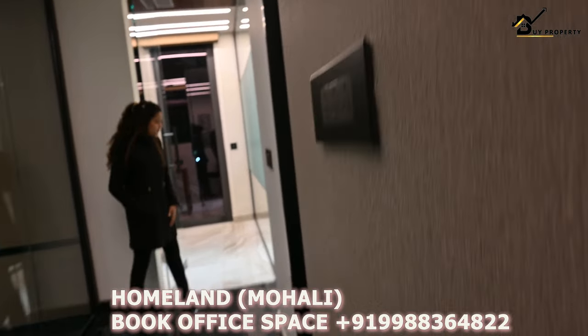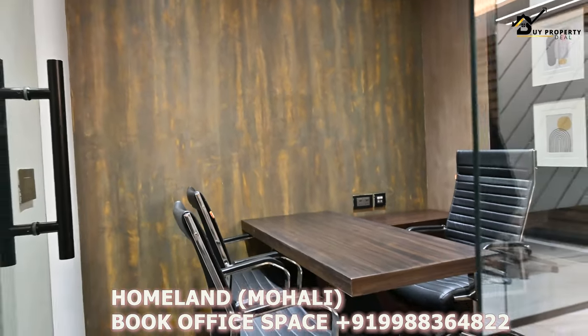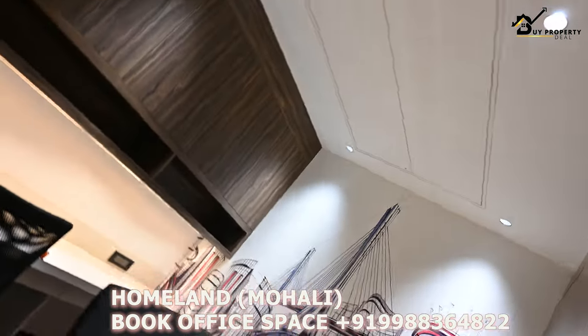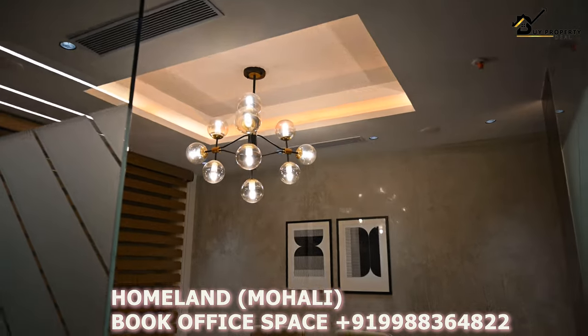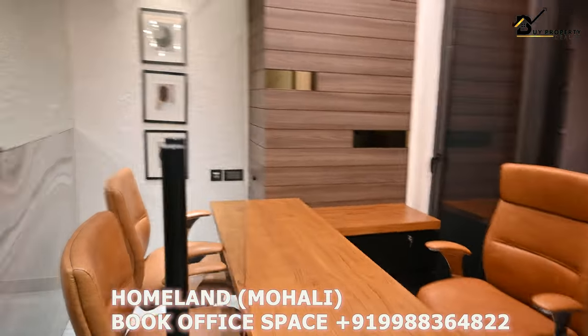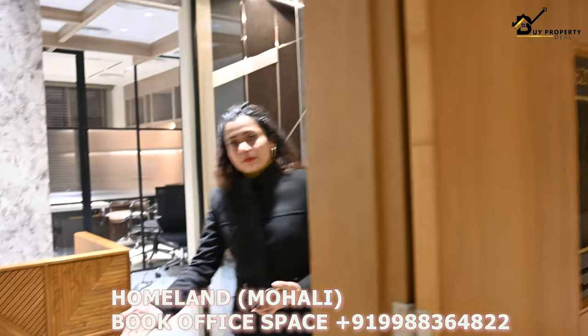This is a meeting room. If you can see the meeting room, we have built these workstations with storage capacity. Moving to another room — the conference room. Next we are going to the director cabin. So this is the director and MD cabin.